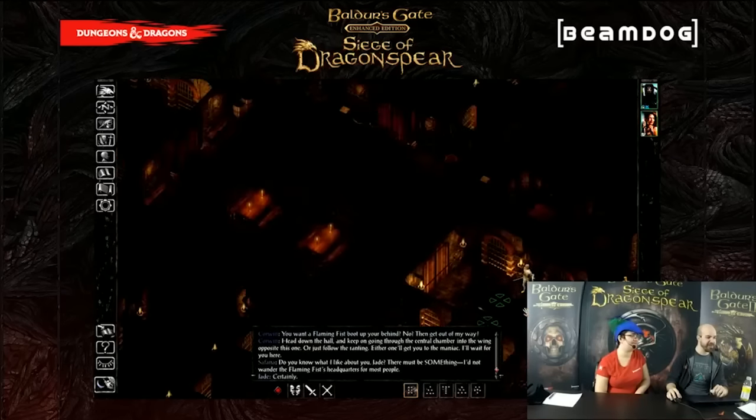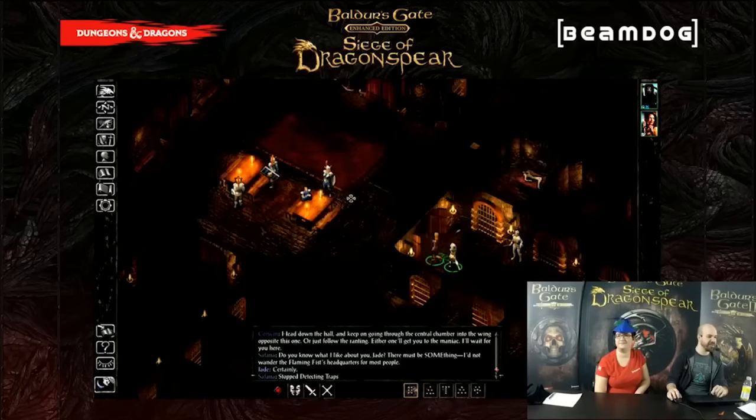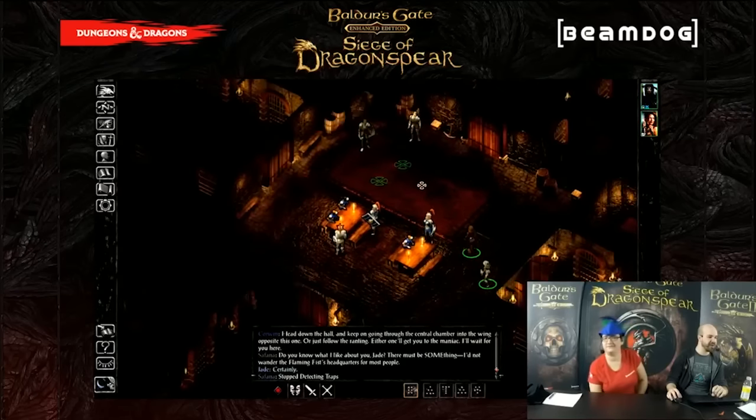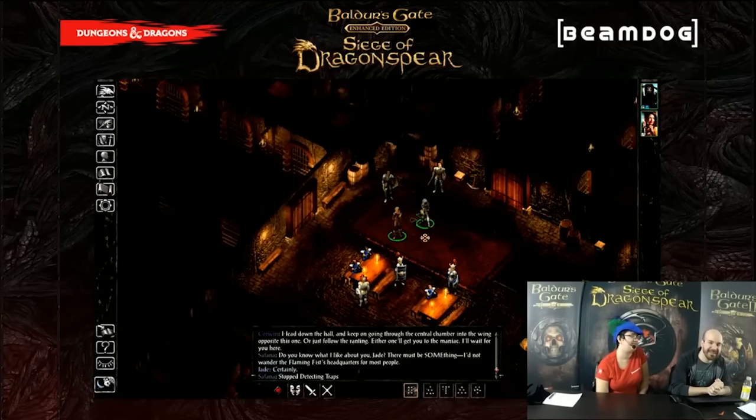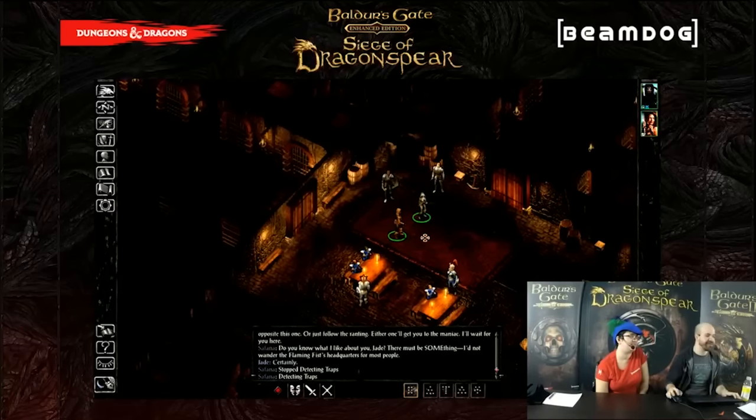Here we are at the Flaming Fist headquarters. I believe we're heading in to meet a companion of ours from the past — this name starts with T, ends with an X. Ticks? Tacks? Anyways, let's load a different save — you don't get to see him until March 31st.